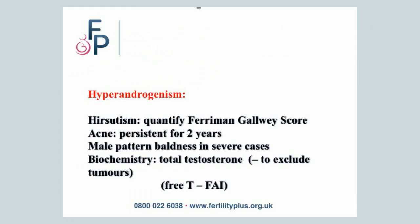What is Hyperandrogenism? This is usually seen when there is more hair growth, hirsutism, acne, male-patterned baldness, or a biochemistry where hormone levels of the male hormone are higher.